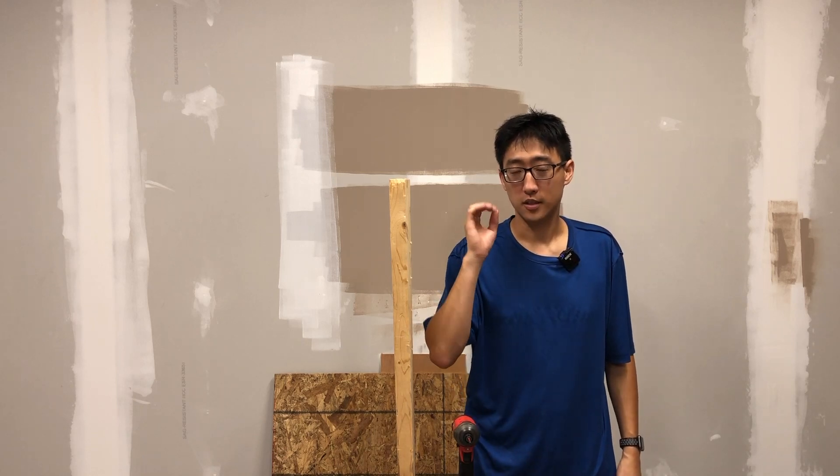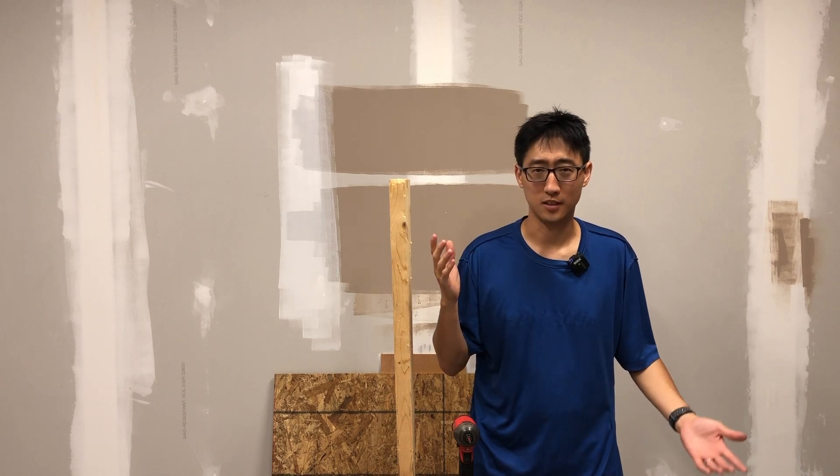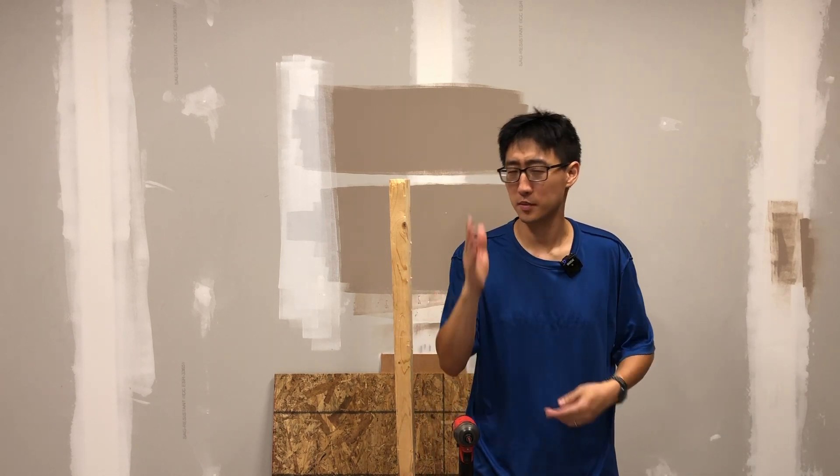Today we're going to be talking about screws. Screws are not that much fun, or people don't want to talk about them too much. You don't really see a bunch of guys talking about screws. People always want to talk about drills and impact drivers, but we're going to be talking about screws today.